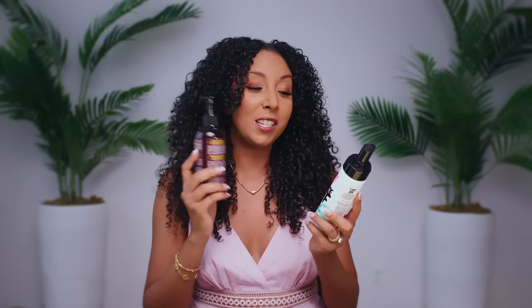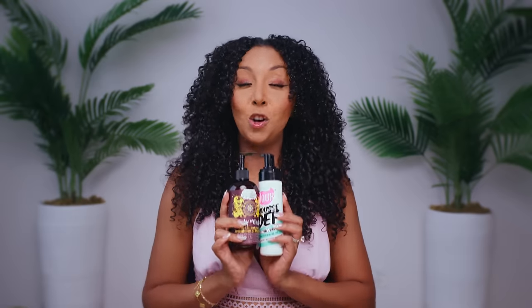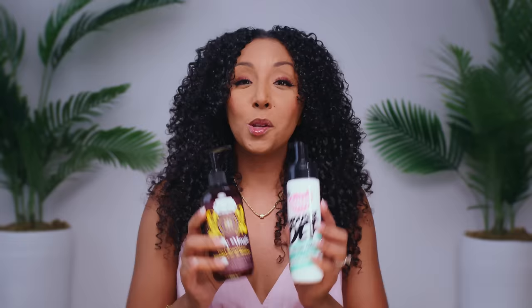Spoiler alert: I use the viral combo that I've seen all over TikTok, which is the Dew Mousse Def paired with Uncle Funky's Daughter Curly Magic. I've seen so many videos showing beautiful results, especially even on type 4 hair, so I was excited to try both of these for myself. But let's take it back to the top when I wash my hair so I can show you exactly what I use to get these results.